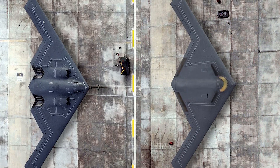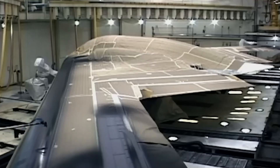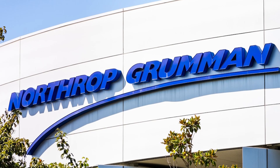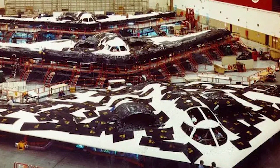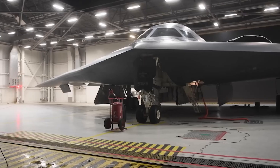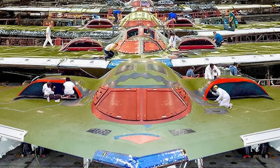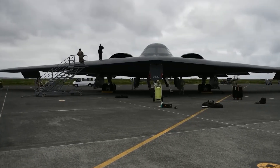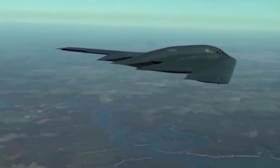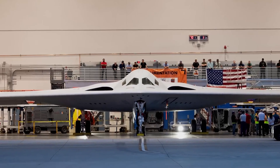Manufacturing efficiency represents the most dramatic improvement between these aircraft. The B-2 required revolutionary production techniques that had never been attempted before. Northrop Grumman essentially invented stealth manufacturing while building the aircraft, learning through trial and error at enormous cost. Each B-2 took approximately eight years to complete from start to finish. The complex curved surfaces required hand-fitting thousands of individual components.